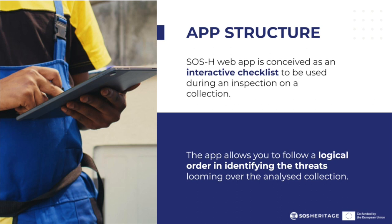After the completion of all the sections, the app generates data-driven insights that should be used to guide preservation efforts.